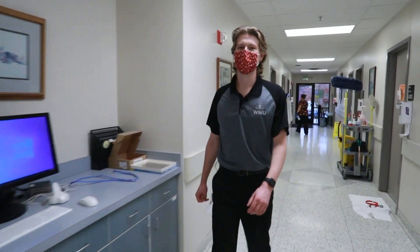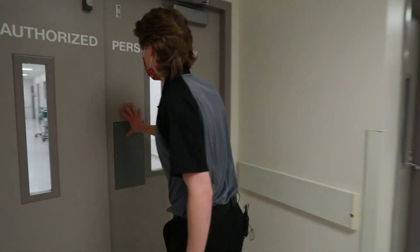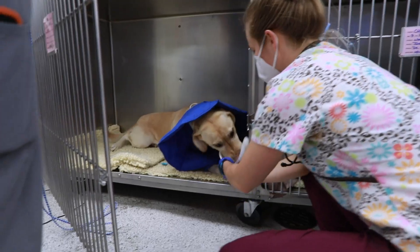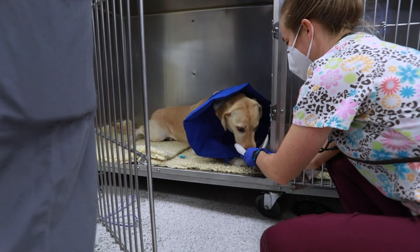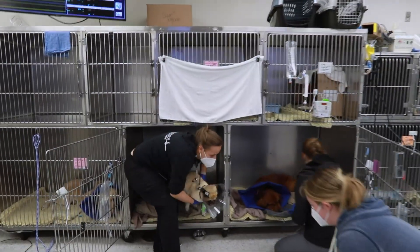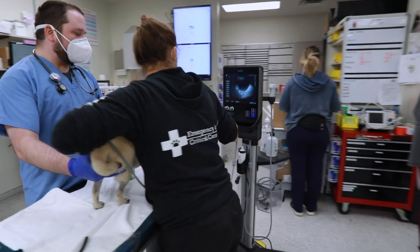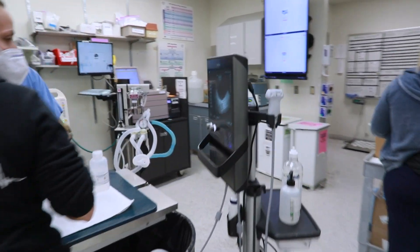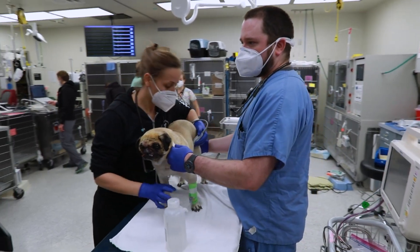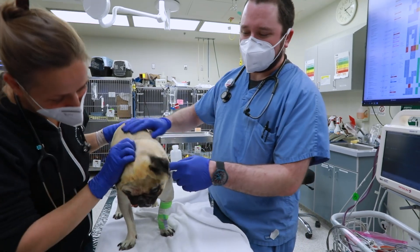Next we'll be heading to the small animal ICU where our critical patients receive 24/7 care. Emergency cases in the ICU are carefully watched by doctors, technicians, and students around the clock. Fourth-year students take on overnight shifts to ensure our patients have the best care possible. Students are supervised by a senior clinician and work alongside residents and interns. Our digital monitors and portable ultrasound donated by the Cook family are valuable diagnostic resources. We also have two separate immune and isolation rooms for infectious and immunocompromised patients.